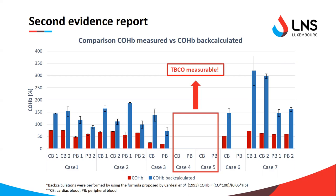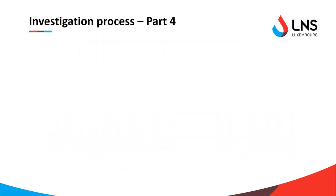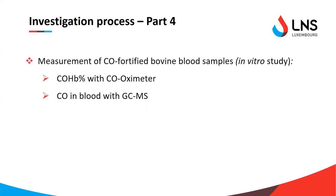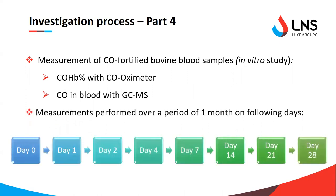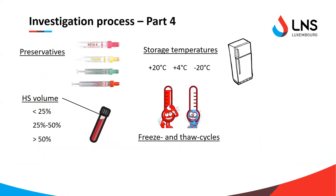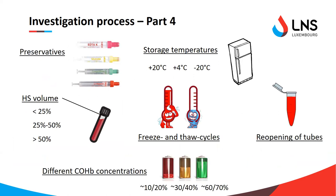For the third part of the study, we investigated storage parameters and their effects on CO concentrations. We used CO-fortified blank blood samples obtained from cows — the easiest source available in large quantities. We analyzed COHb with a CO oximeter and CO with GC-MS, performing measurements over a period of one month. We investigated different preservatives including EDTA, heparin, and sodium fluoride.